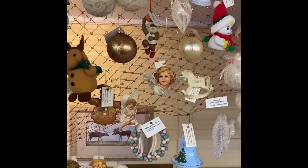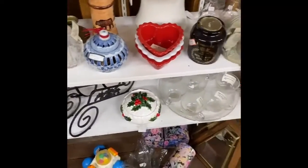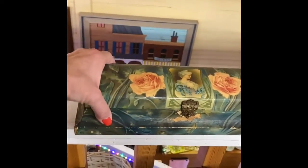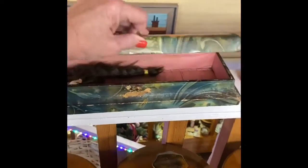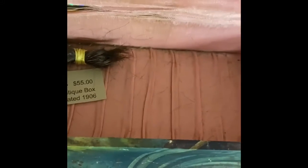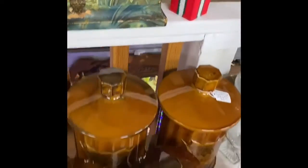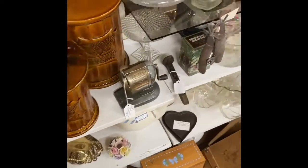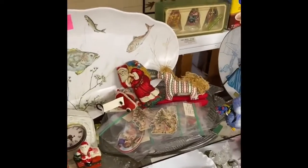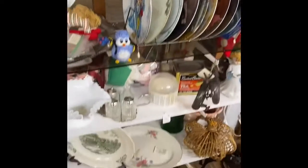I'm not doing this video live because I can't figure out how to download it to YouTube. If it were live, Martha could get on and point things out. Look at this — it has hair in it, somebody's hair. It's an antique box with hair, dated 1906. Wow. There are all kinds of collectors out there — people use old hair to make dolls, so a lot of antique dolls have real hair on them from long ago.